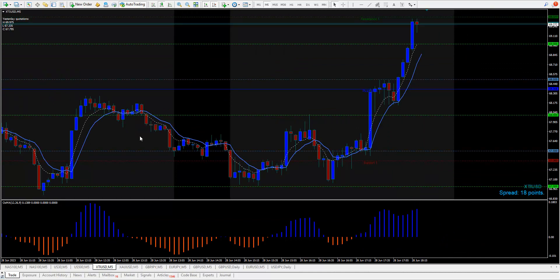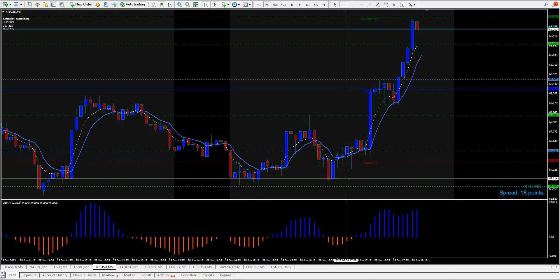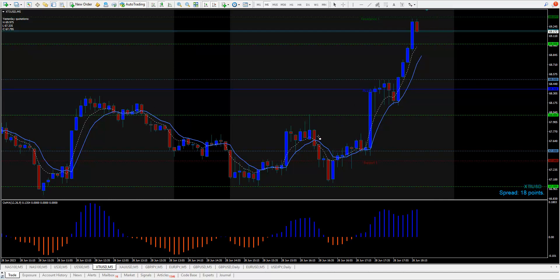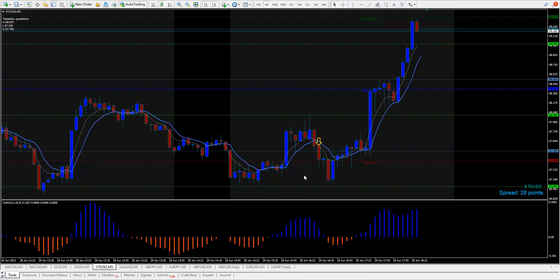Oil is above 69 dollars a barrel. We have a double bottom off 67 dollars right there — the line is already drawn — so it would have got you in right here and it went up 180 ticks. Beautiful trade. There was another possible trade before that using hidden divergence — you would sell right in here, stop would have been 46 ticks, and it went down 50 ticks.